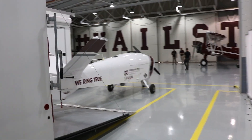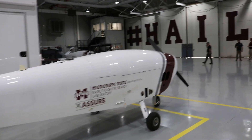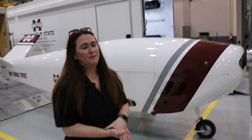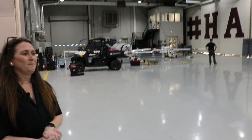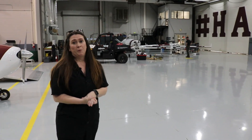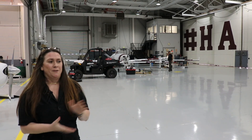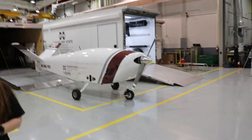Continuing the tour, this is the hangar for both unmanned and manned aircraft. The actively utilized hangar space is toward the back. All of our pilots are at least instrument rated and all of our maintainers are A&Ps, so we do all of our own maintenance, certifications, and currency flights.